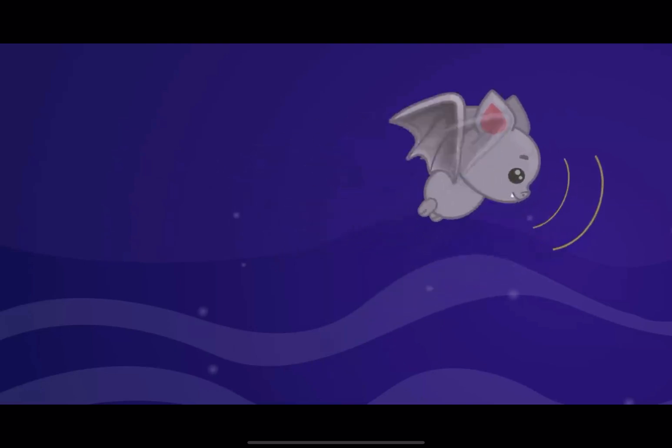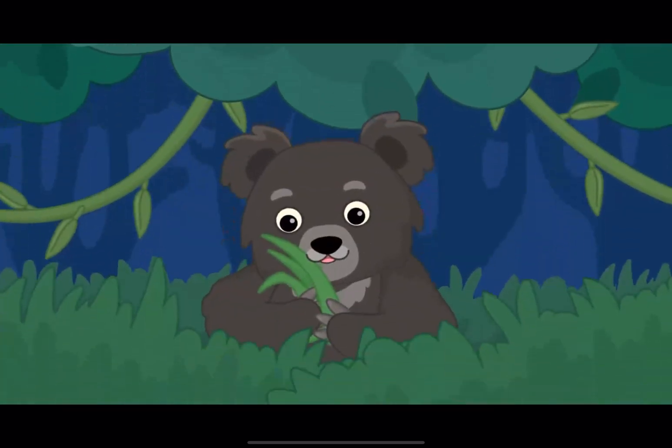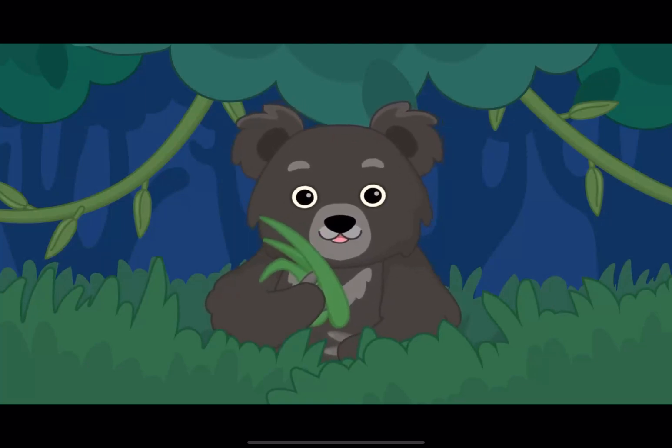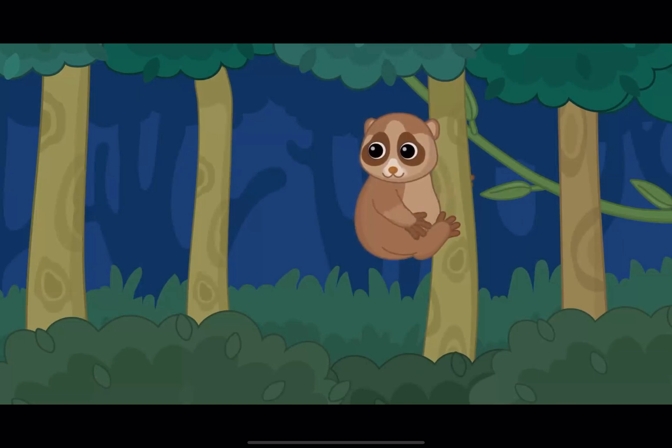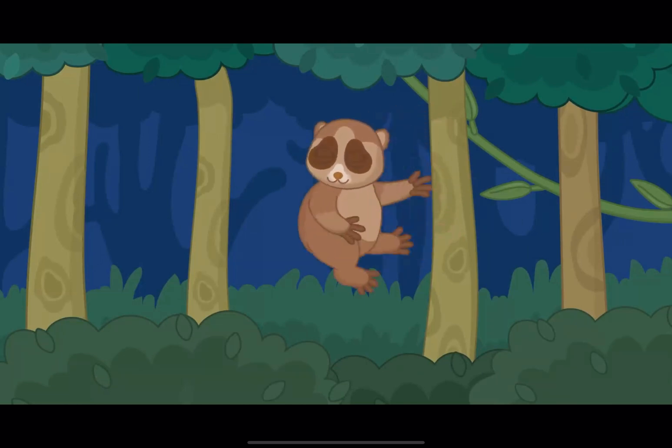They use their hearing! A tropical sloth bear prefers to be active at night! Loris also likes to travel at night, moving from tree to tree!